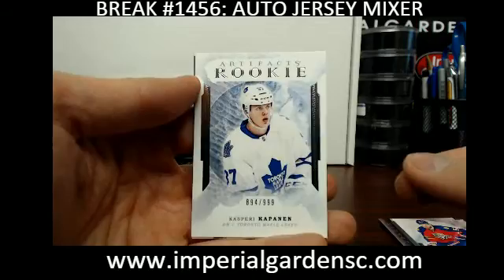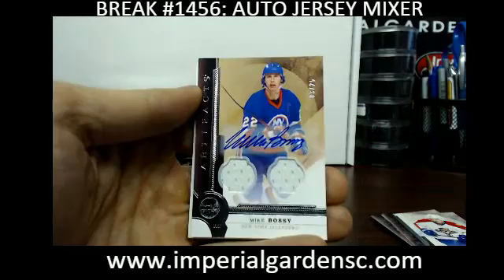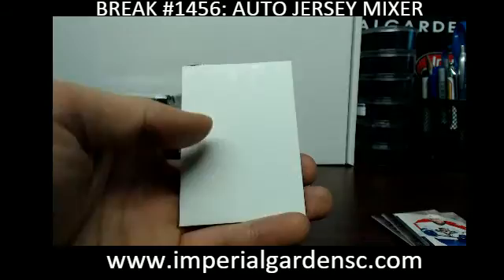We have a Casperi at $9.99 for the Leafs. Big thanks to Ronnie for showing up early and being able to get a few of the pucks for us. And we got an Artifacts Dual Jersey Auto of Mike Bossy, number 3 of 25, for the New York Islanders, going out to Polly Walnuts.